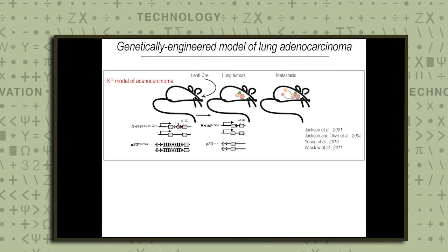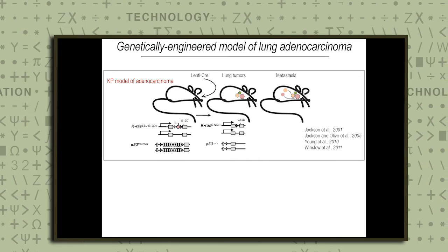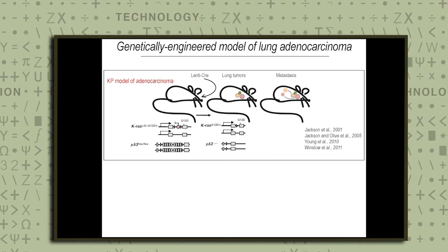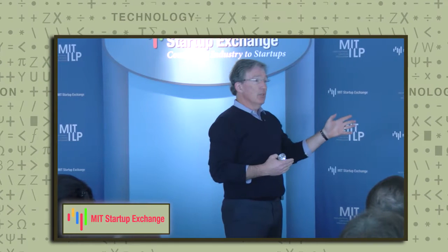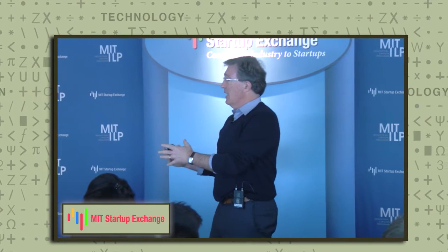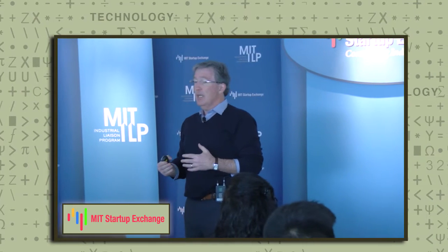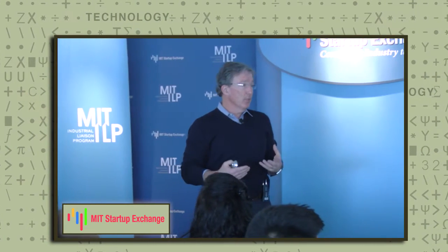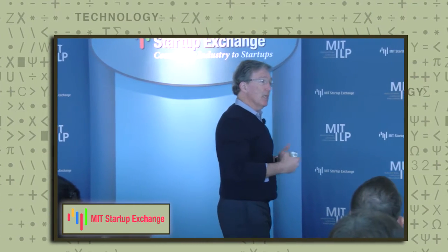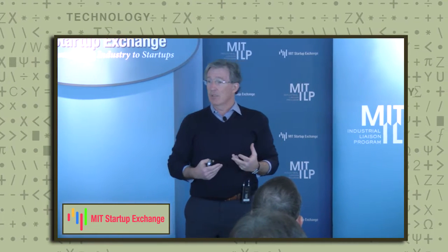Here's an example of a model that we use. We basically program the germline of animals with mutations relevant to a given cancer type, and then activate or inactivate those genes in the tissue of interest. Using the Cre-Lox recombinase technology, we introduce a virus that carries Cre. This leads to the activation of RAS and inactivation of P53 in individual cells within the lung, giving rise to tumor development in a reproducible fashion. These tumors progress all the way to malignancy and metastasis, and we can study aspects of tumor development in ways that are otherwise difficult in people.